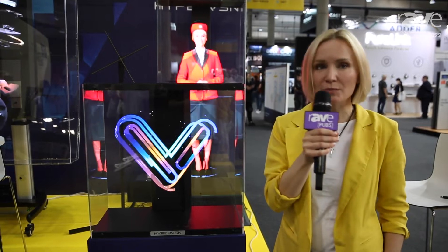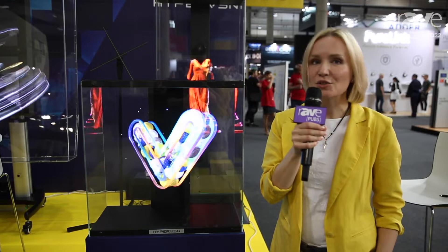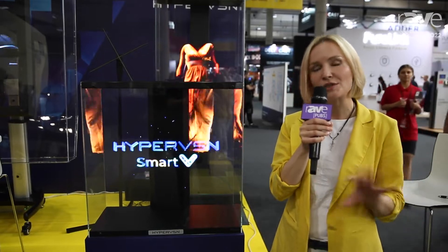The main features of the platform are high brightness, high resolution, and different sizes of the product. What you see right now is our HyperVision SmartV Solo product, which comes in two different sizes.